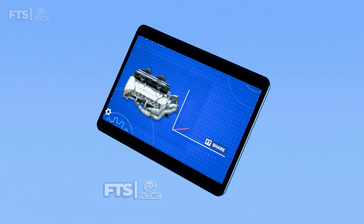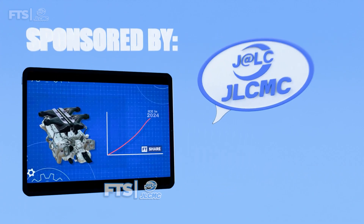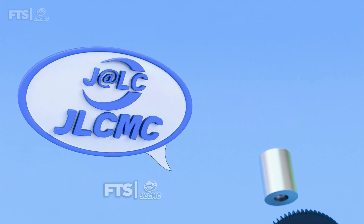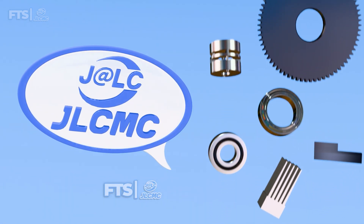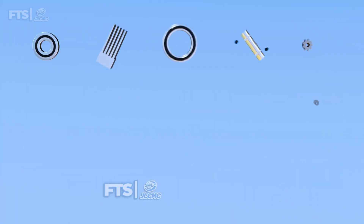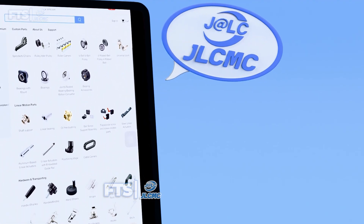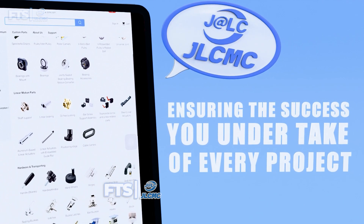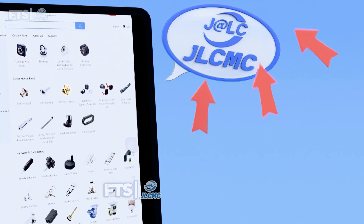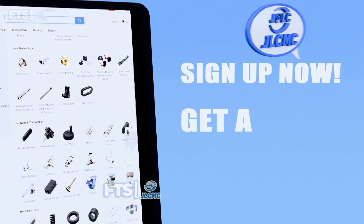Before we dive into the discussion about Bugatti's V16 engine, this video is sponsored by JLCMC, your one-stop solution for all mechanical component and high-quality equipment needs. Whatever your engineering project, JLCMC offers thousands of quality products at affordable prices – from precision components, mechanical tools, to specialized equipment like 3D printer parts, CNC machines, and more. Visit JLCMC.com now and register through the link in the video description to get a $9 discount coupon.